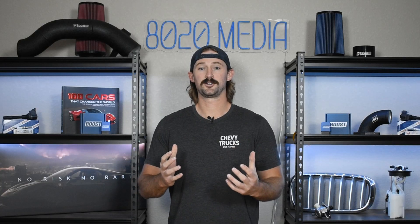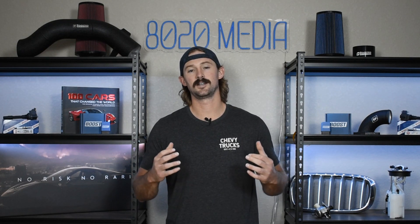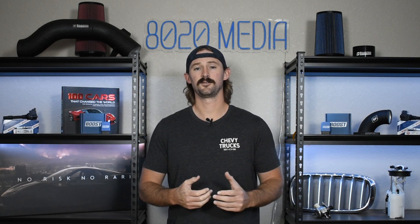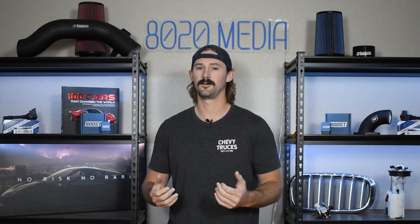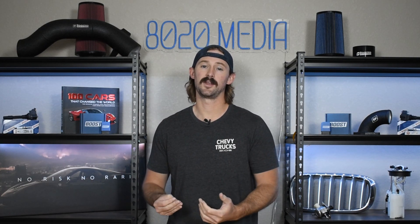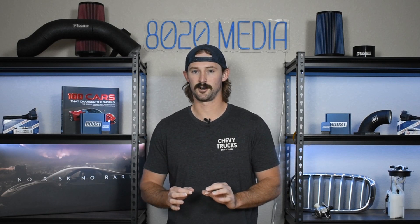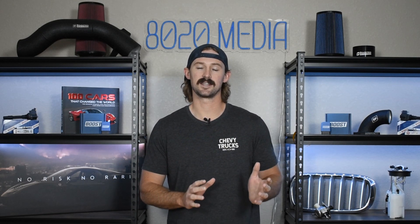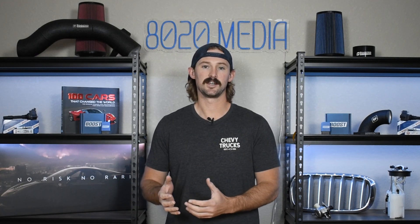If you guys want a short synopsis or you're thinking about buying an LAT, the quick answer is these engines are extremely reliable. So far there have been very few problems that have arisen with them, so they're great engines. If you're considering one, you're going to have no regrets with it. People love these engines and the power they have to offer, but there are just a few potential drawbacks and some basic maintenance things I do want to discuss.